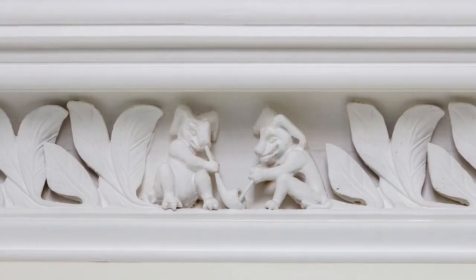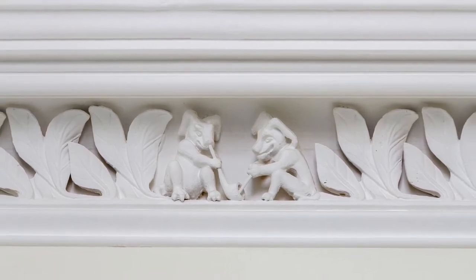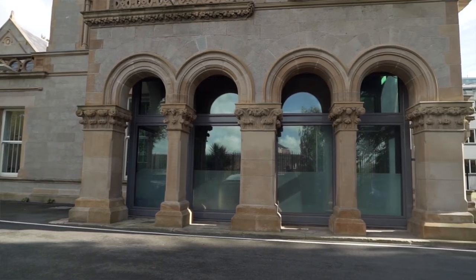I think we have a duty to future generations to show them what the art and architecture of Belfast's industrial past was like. This is an exceptional example of a high Victorian house, one of the very best on the island of Ireland, and one that we are glad to play a small role in preserving.